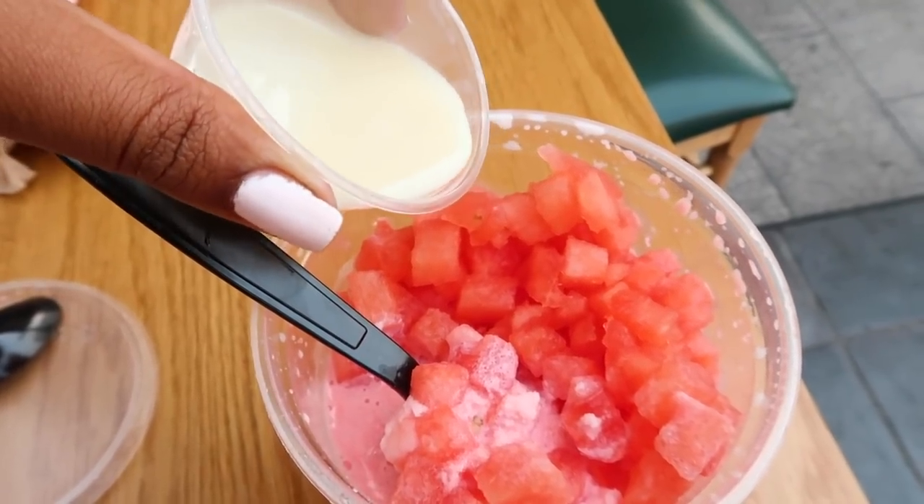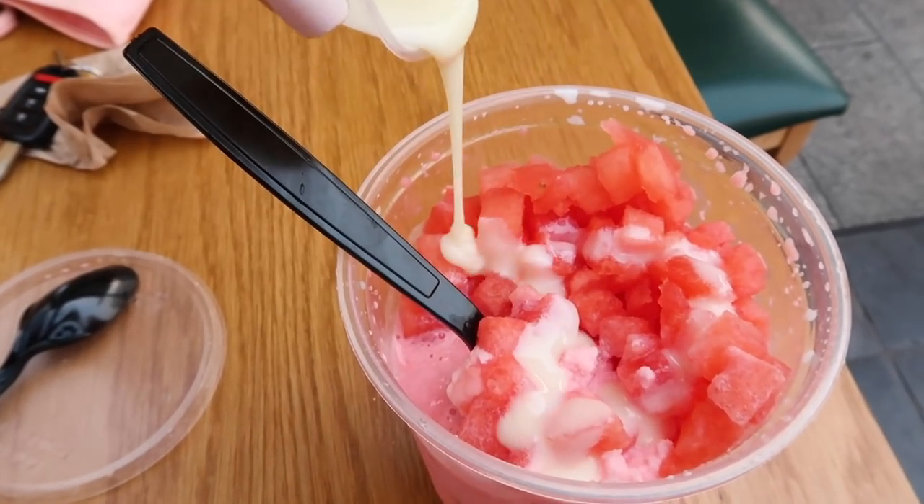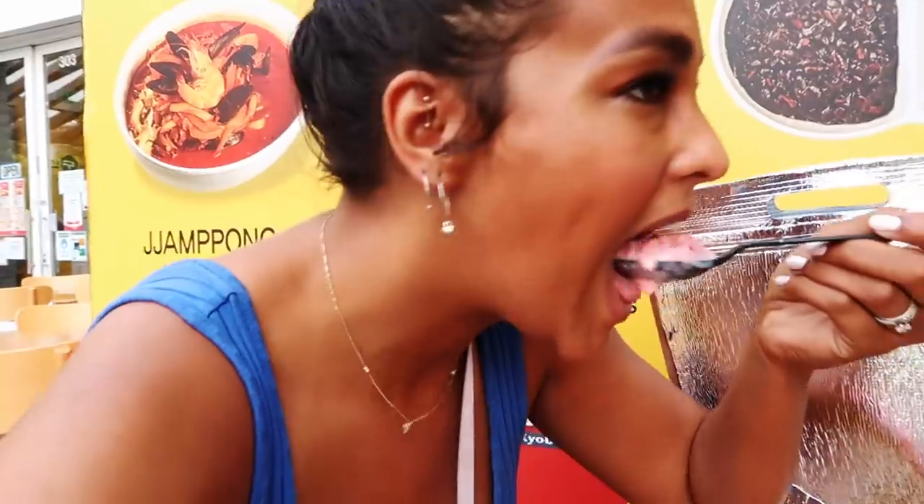You're supposed to top it off with this condensed milk, so let's go ahead and do that. That watermelon is so refreshing and vibrant. They also have mint in there — they just put a little mint leaf on top. It's honestly so perfect for everything I need right now because it's so hot.